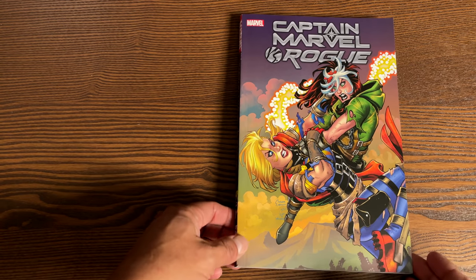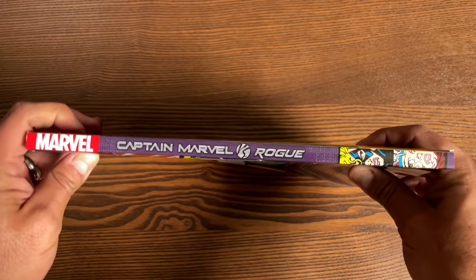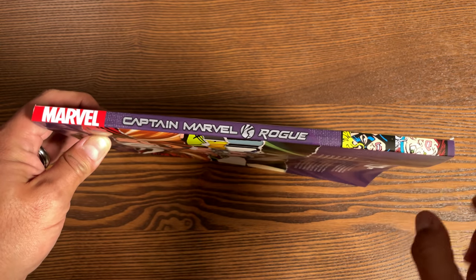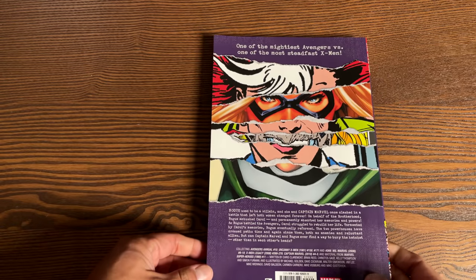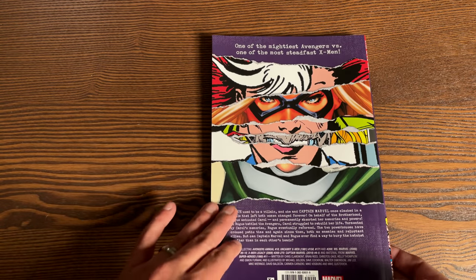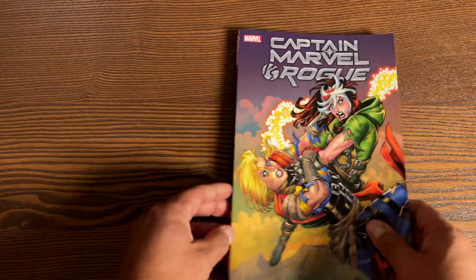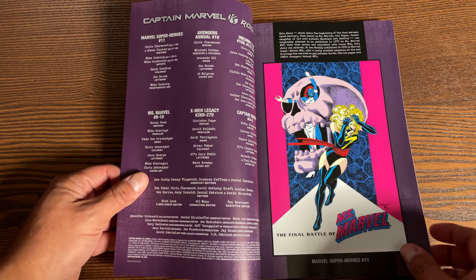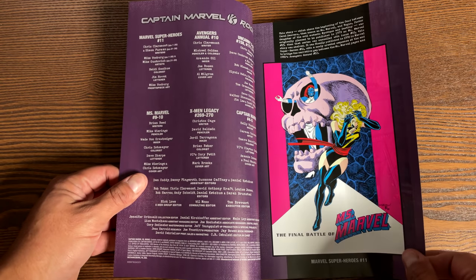We'll kick off this week with Captain Marvel vs. Rogue — a pretty interesting collection. I love the Jim Lee artwork right here on the spine and just the different variations of the characters throughout the years. Retail price is $29.99. This is a good mix if you're trying to understand the whole feud of Carol Danvers and Rogue.